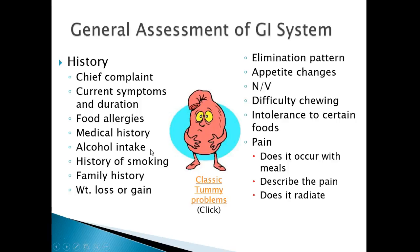Alcohol intake — are they drinkers? Do they have a history of smoking? What is their family history? Look at weight loss or weight gain. Are they losing a lot of weight? Sometimes they're not absorbing nutrients. Elimination pattern — do they have chronic diarrhea or constipation? Have they had appetite changes? Nausea and vomiting? Difficulty chewing? Intolerance to certain foods? Describe the pain: is it gnawing, cramping, sharp and shooting? Does it radiate or move anywhere else?